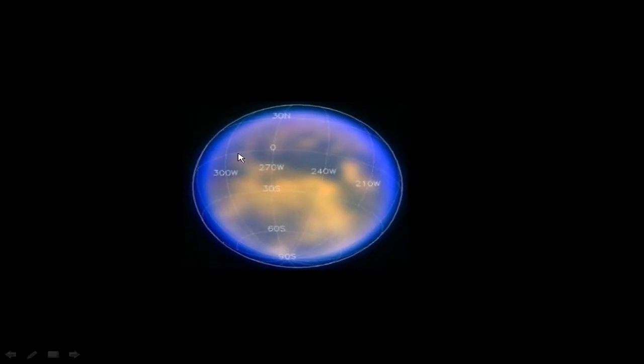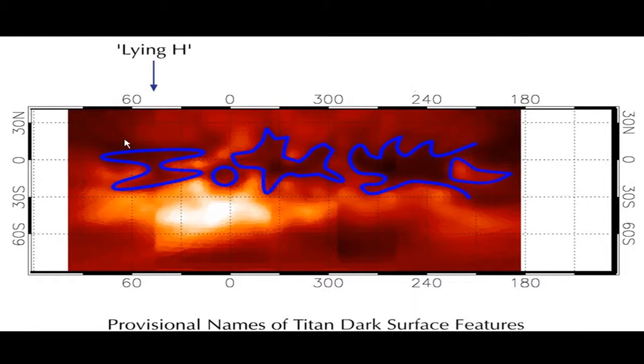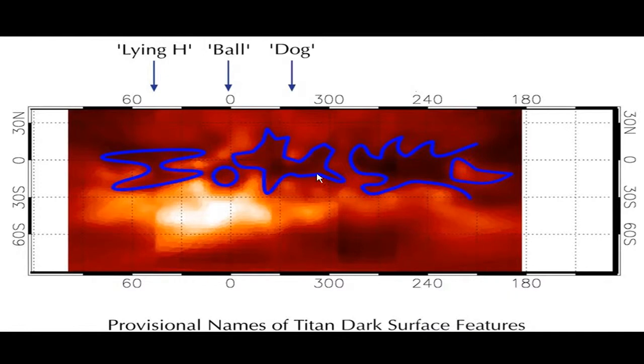Looking at some interesting surface features on Titan, there are dark areas that, with a little imagination, resemble figures. Spread out like a Mercator projection, these have been given provisional names: the lying-down H, the ball, the dog, and chasing the dog, the dragon's head. There's also Xanadu, the bright area on the surface.